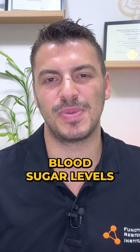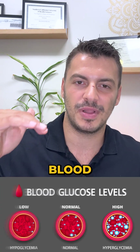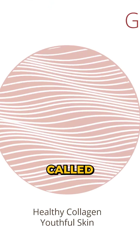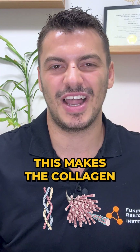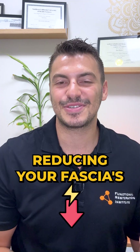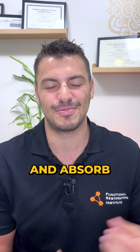One of the reasons why I like to test my patients' blood sugar levels is because elevated blood glucose levels can lead to a process called glycation, where sugar molecules bind to collagen fibers in your fascia. This makes the collagen stiffer and less flexible, reducing your fascia's ability to stretch and absorb forces.